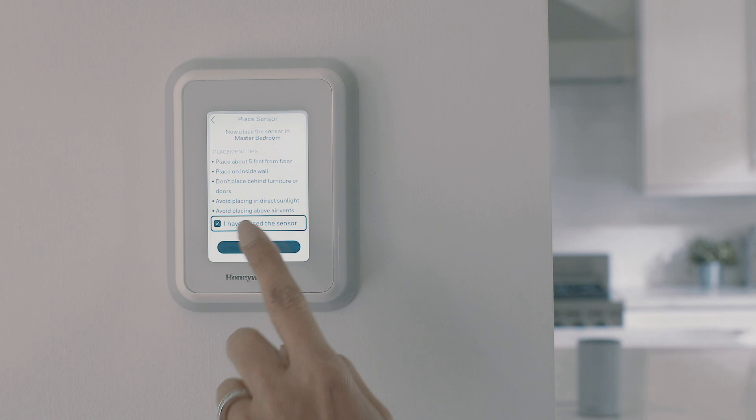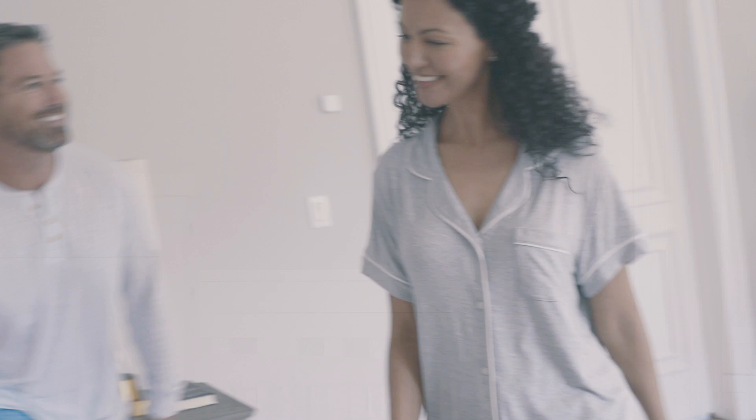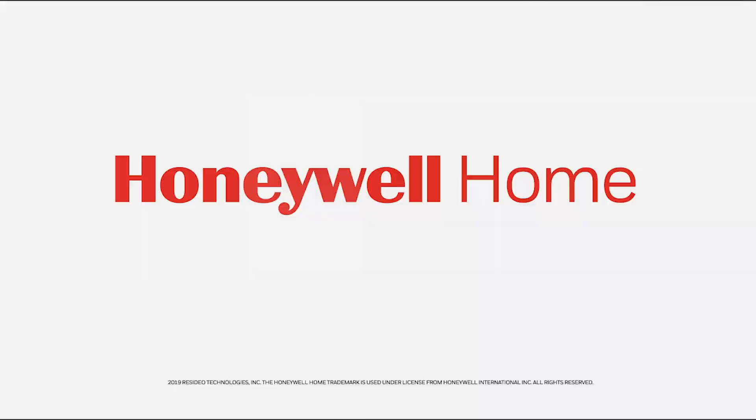Installation is easy too. The T9 can help configure itself, providing a guided install with the existing wires in your home. Buy the T9 smart thermostat and sensors at your local retailer or visit online to find a professional to do it for you. Say goodbye to too hot or too cold — welcome to just right comfort control from Honeywell Home.